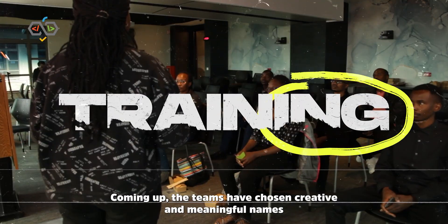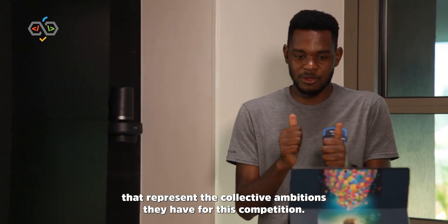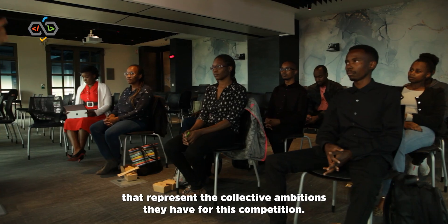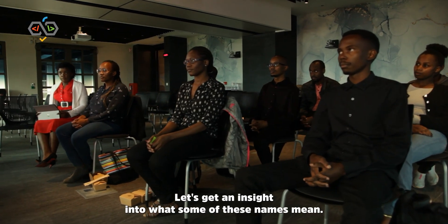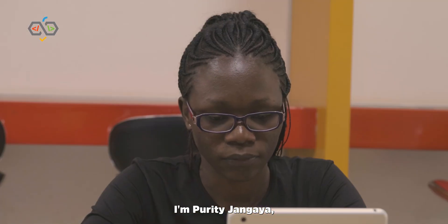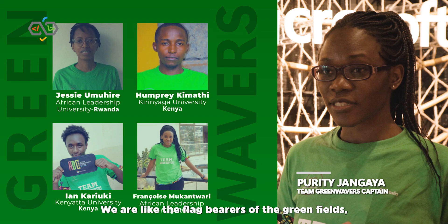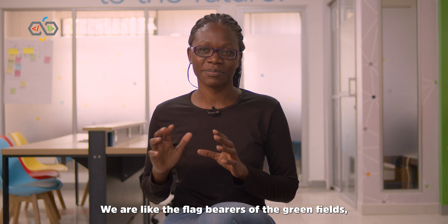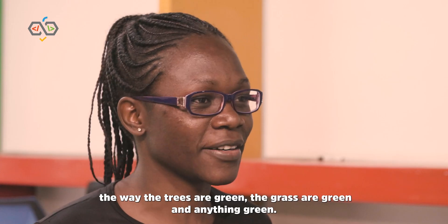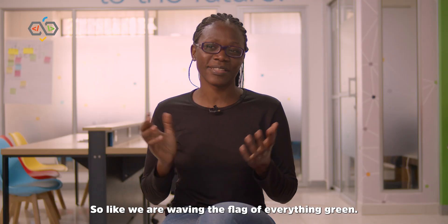The teams have chosen creative and meaningful names that represent the collective ambitions they have for this competition. Let's get an insight into what some of these names mean. I'm Tiriti Djangaya. I'm part of Team Green Wavers in this Season 3 Game of Learners. We are like the flag bearers of the green fields — the way the trees are green, the grass is green. So we are waving the flag of anything green.